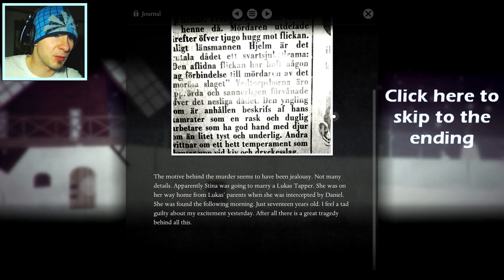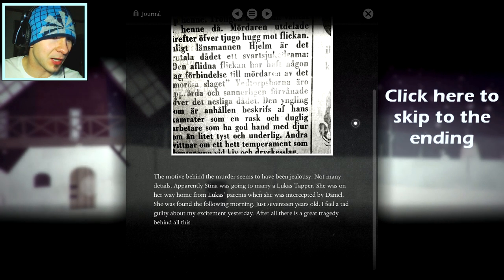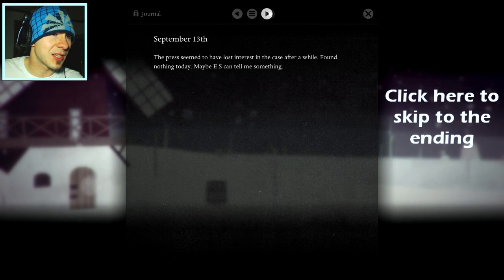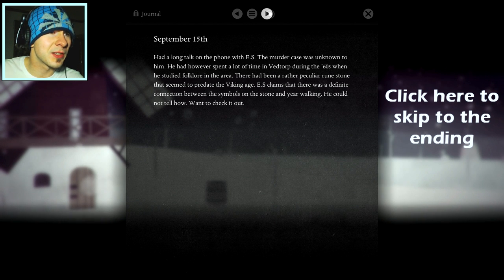The motive behind the murder seems to have been jealousy — because we're jealous that she was going to choose another man. Apparently Steena was going to marry a Lucas Tapper. She was on her way home from Lucas's parents when she was intercepted by Daniel — so we are Daniel. She was found the following morning, just 17 years old. That's so sad. I feel a tad guilty about my excitement. After all, there is a great tragedy behind all this. Had a long talk on the phone with ES. The murder was unknown to him.